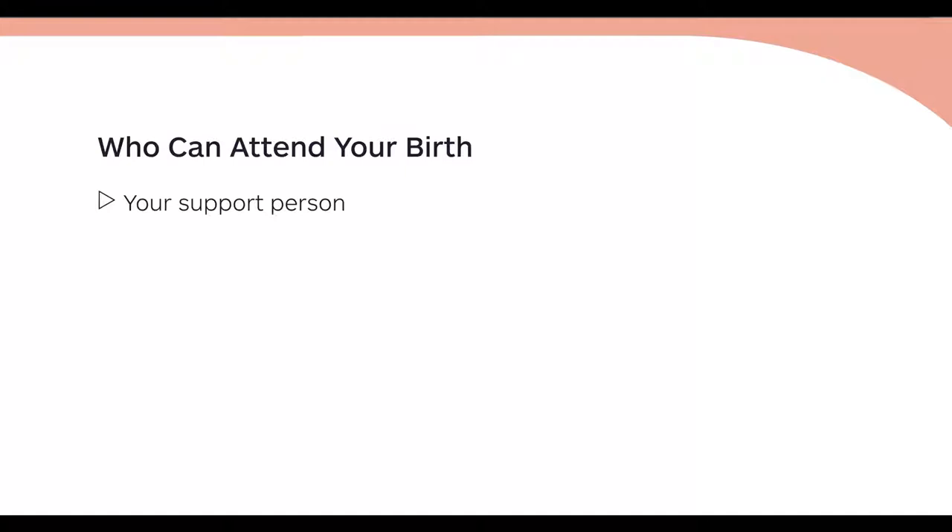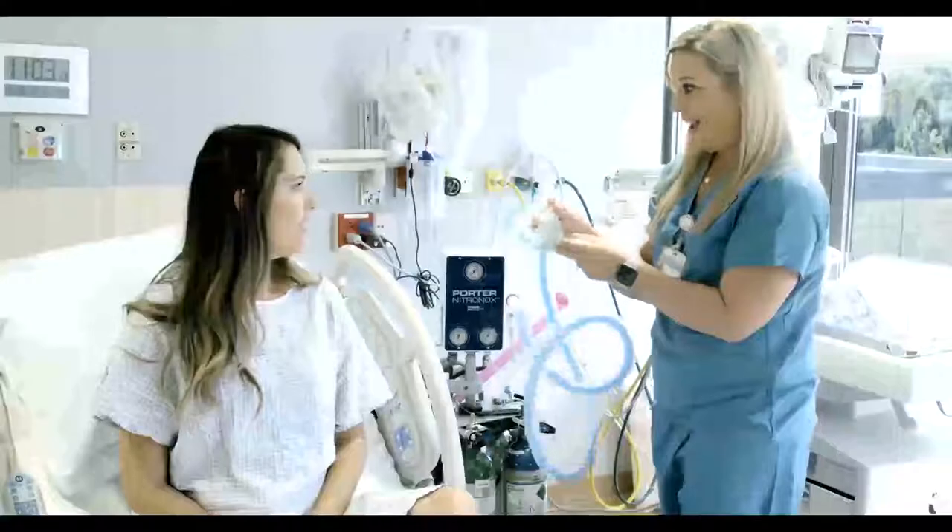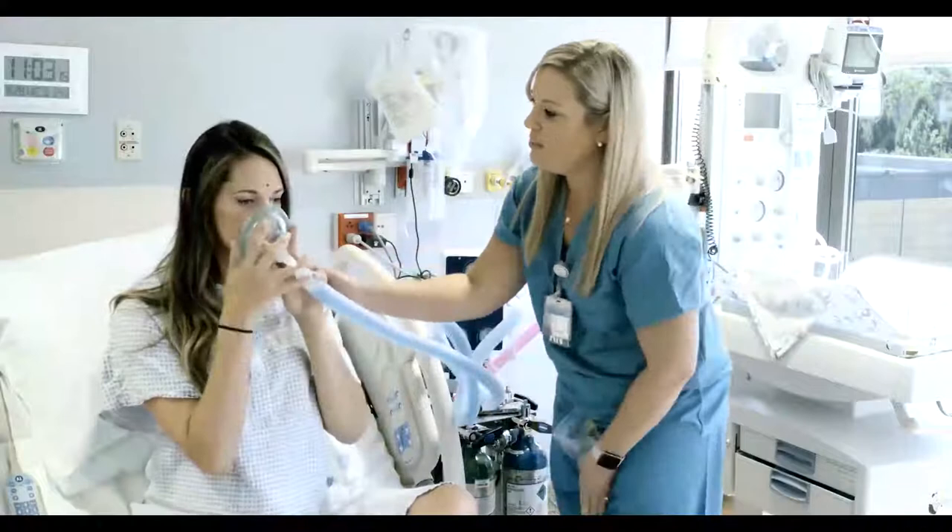You can have your support person plus up to four other people in your labor and delivery room at any given time. However, no children under the age of 12 are permitted in the birth center except for siblings of the newborn. We offer a wide variety of pain management options, from low intervention techniques up to nitrous oxide, IV pain medicine, or an epidural.